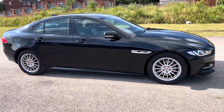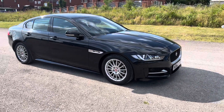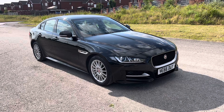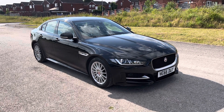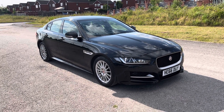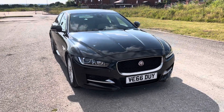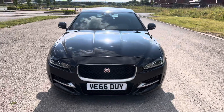So there we have a 2016 66-registration Jaguar XE. It's a 2.0-litre diesel R Sport in ebony black with cream and black leather interior. 77,000 miles, full service history, 12-month MOT, two keys, a couple of owners.